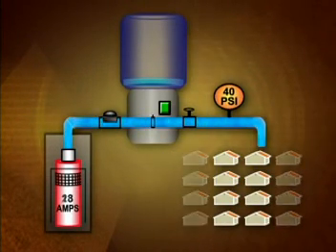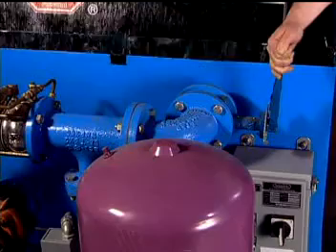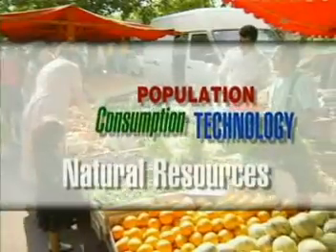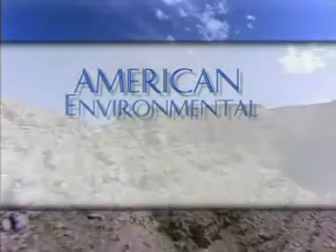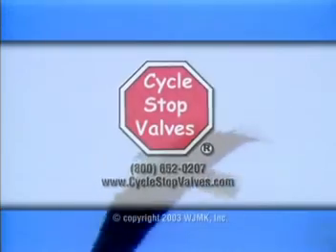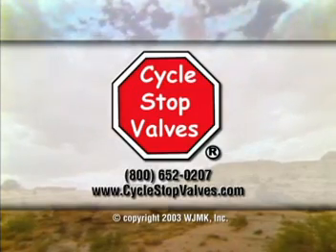Irrigation, feed lots, anywhere there's water needed, the cycle stop valve can give you that water at the right rate all the time. World population, consumption, and technology push forward, often more quickly than natural resources can support, or with consequences more costly than we can afford. The need for a unified effort to nurture, renew, and protect the planet has never been more compelling. American Environmental Review extends a special thanks to the companies and organizations that have risen to meet today's environmental challenges. This has been a presentation of WJMK.